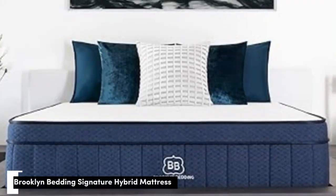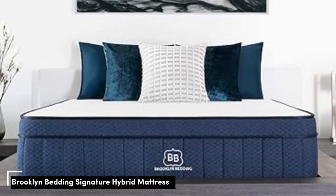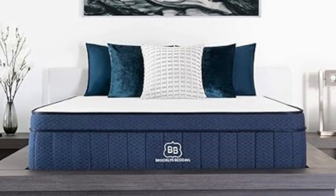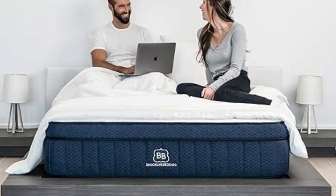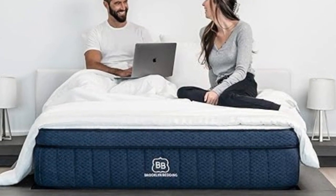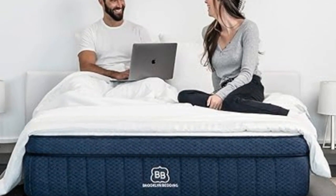Number 3. The Brooklyn Bedding Signature Hybrid combines adaptive foam and supportive coils for an overall balanced feel. With three firmness options to choose from, you can pick the model that best suits your sleep position and personal sleep preferences.